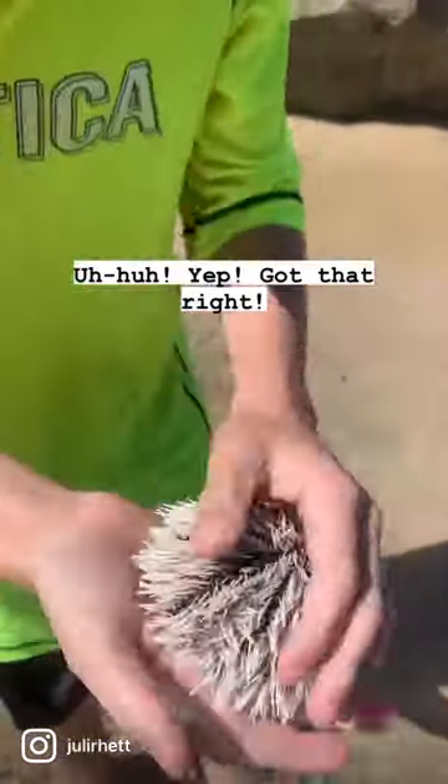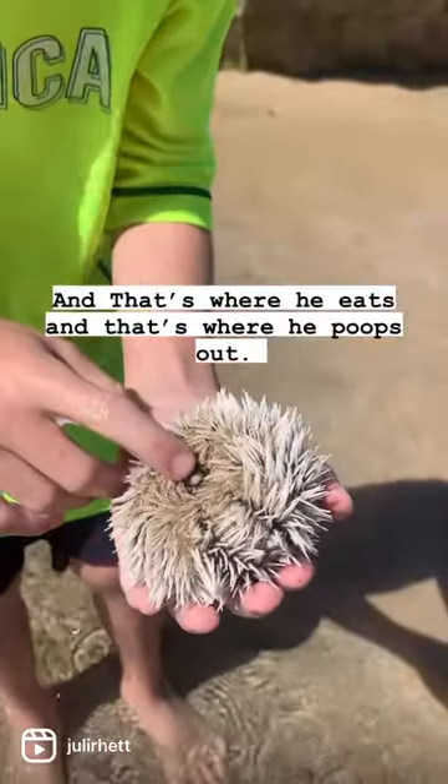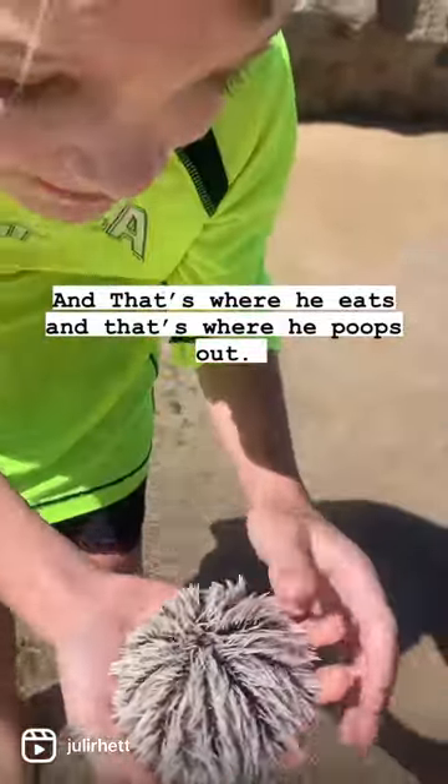That's a big one! That's right — that's where it eats and that's where it poops out.